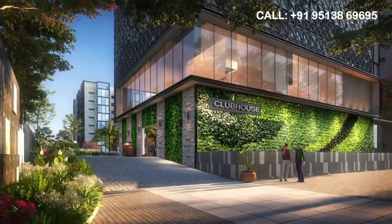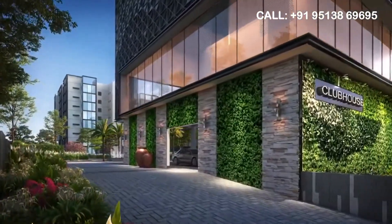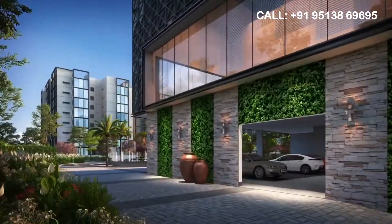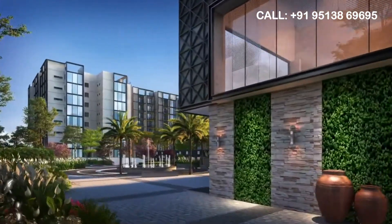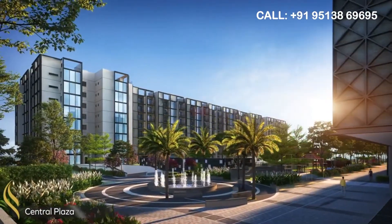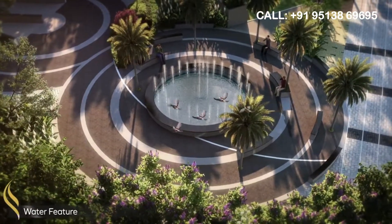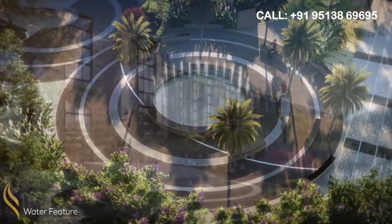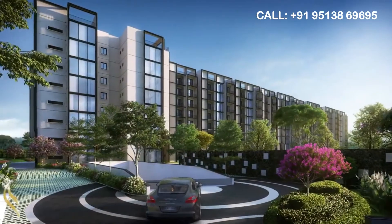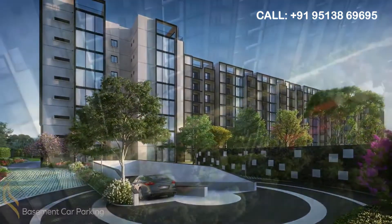65% of the project's open space is preserved with lush green landscaping. The project is divided into two blocks by a central plaza, which provides natural lighting and ventilation from all four sides. The water feature provides a pleasant visual experience to the residents. Car parking is limited to basements, ensuring a car-free, pedestrian-friendly community.